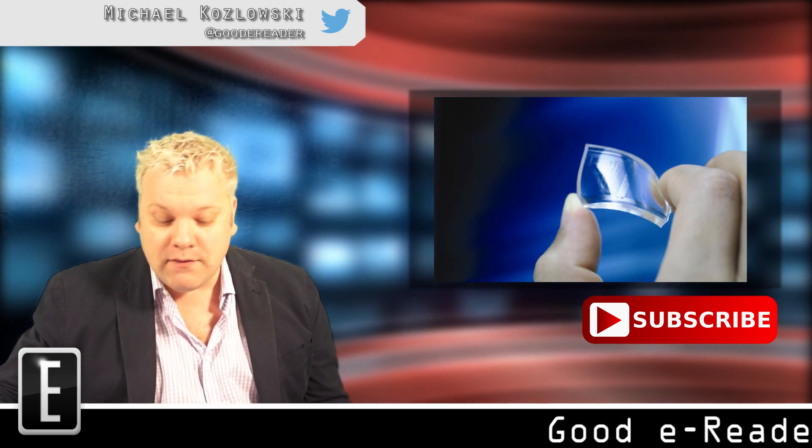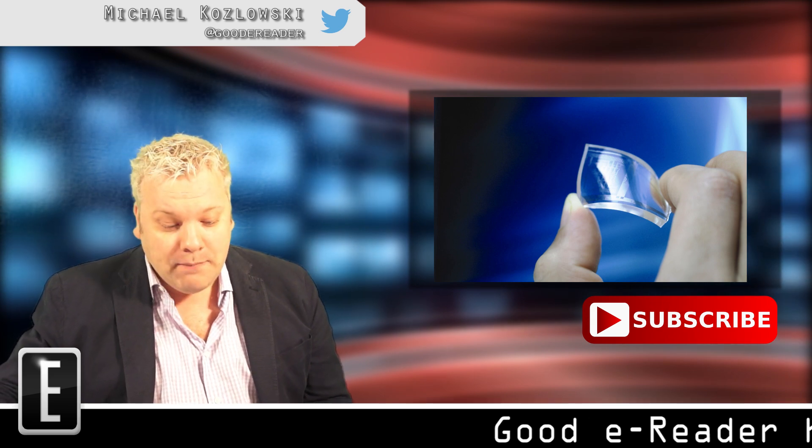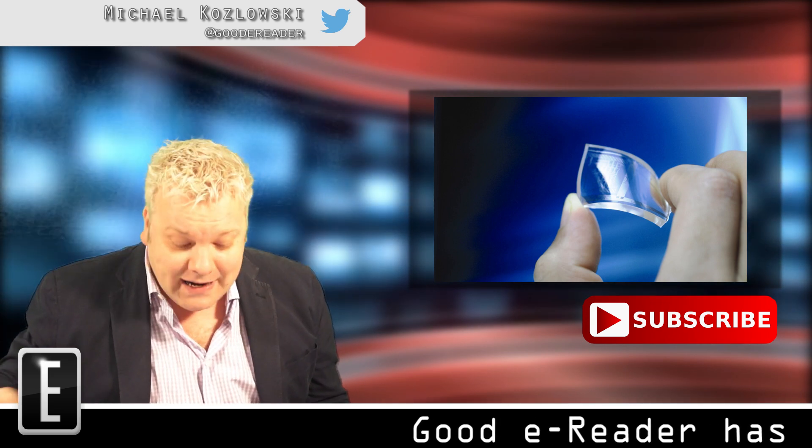Graphene is one of the strongest materials ever made, more conductive than copper, and has a layer of carbon only one atom thick.